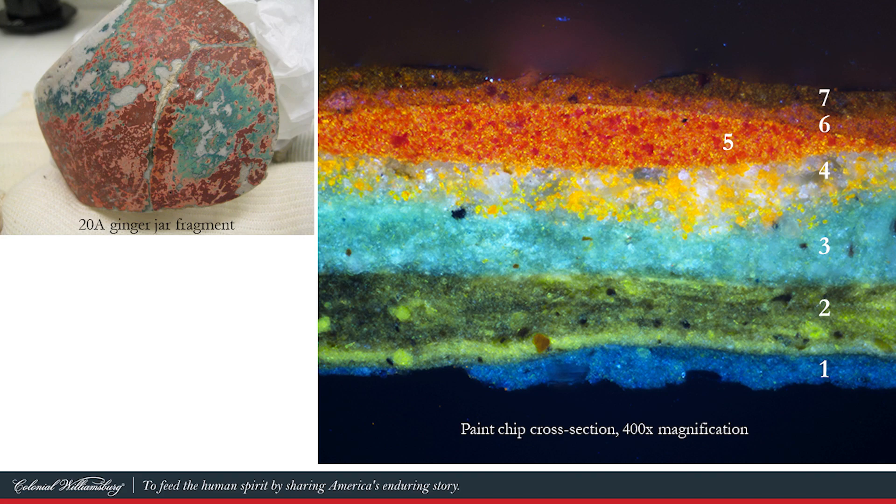Unlike the flower pot and the urn, this jar had clearly been painted numerous times. On the fragments themselves, we could see multiple layers of blue, green, pinks, and reds. To really understand the layers, I again used cross-section microscopy. When I examined the sample under the microscope, seven very distinct paint layers were identified. The earliest is at the bottom — a deep blue layer, which I have labeled generation one.